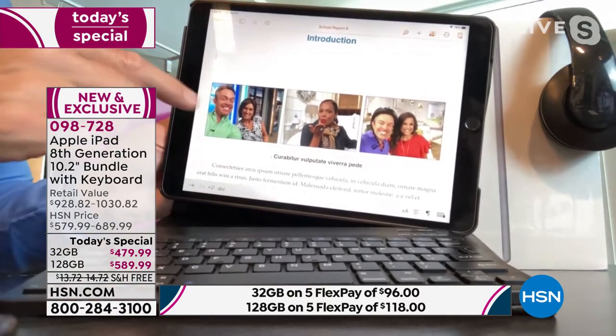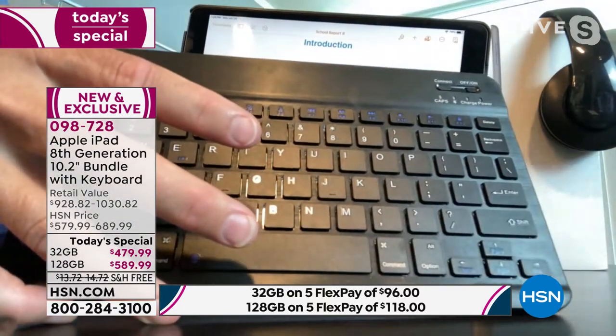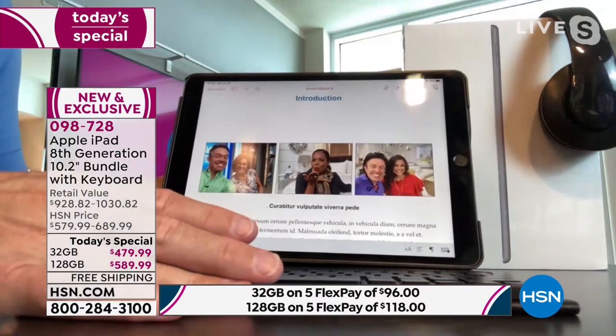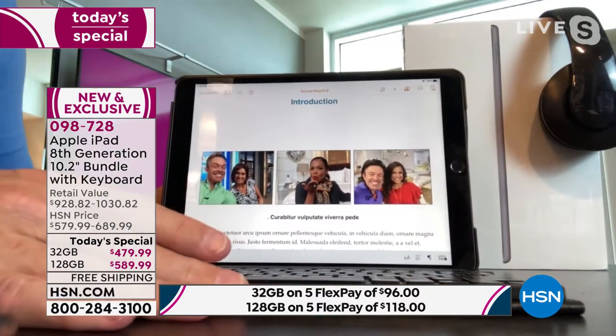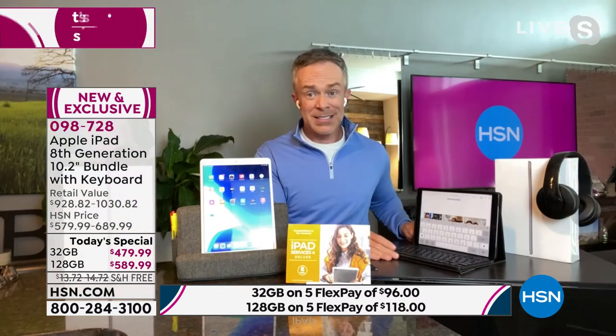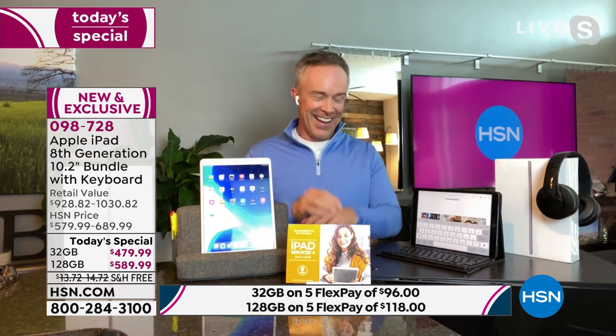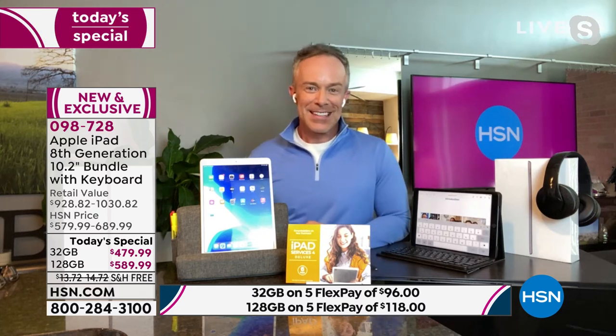I can even put the tablet on the Duo Pillow, put the keyboard in front of it and it still connects. I want to show you another feature — I wish I had this back in the day, because my summer vacation was spent in typing class. I had to learn how to type. Did you know I won the typing award in eighth grade, Bill?